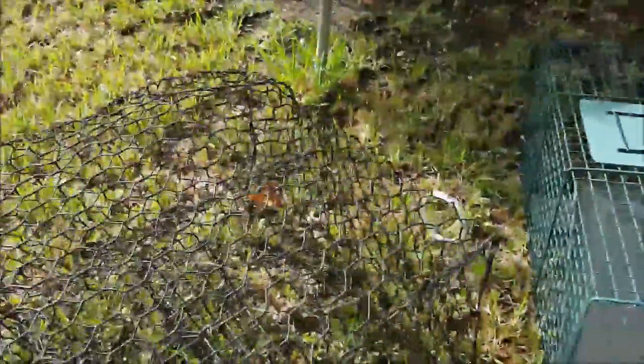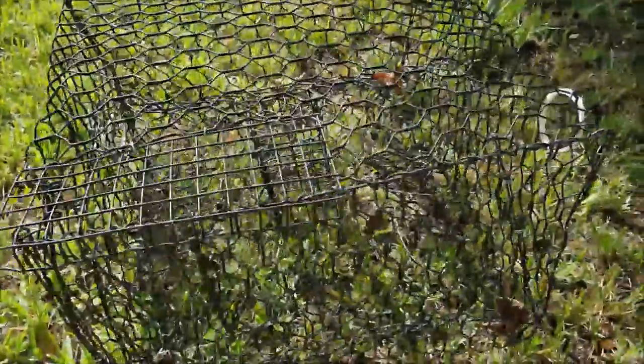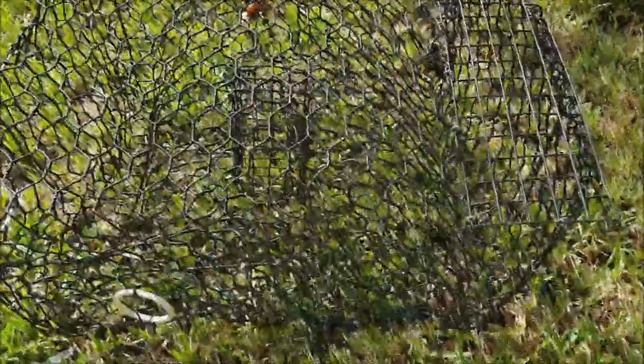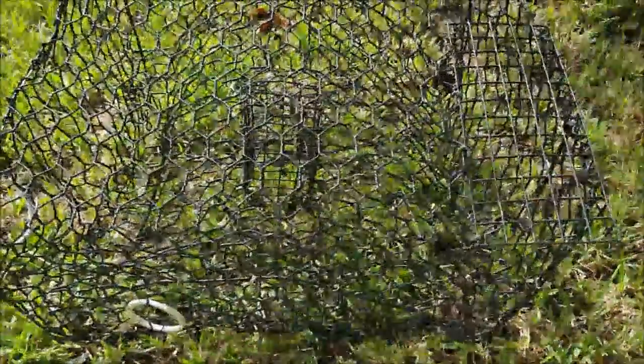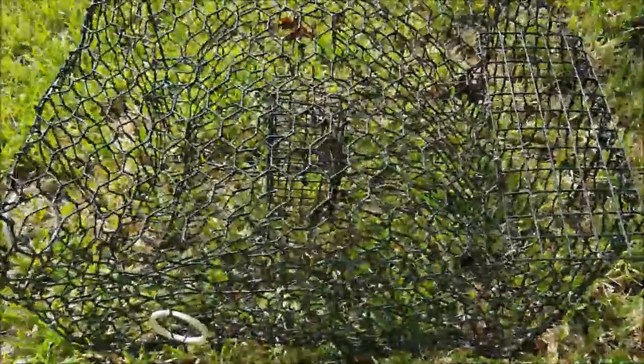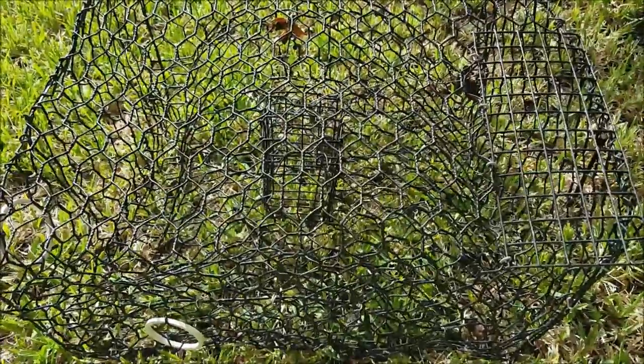First of all, it's a crab trap. I've got three of these and haven't used them in a while. I mentioned in the fishing video that the turtles were really tearing these crab traps up. So if we wanted to start crabbing again, we would have to do away with the turtles — that would probably be job one, accomplished with a .22 or a trot line.